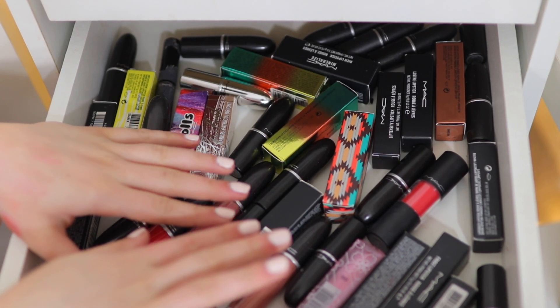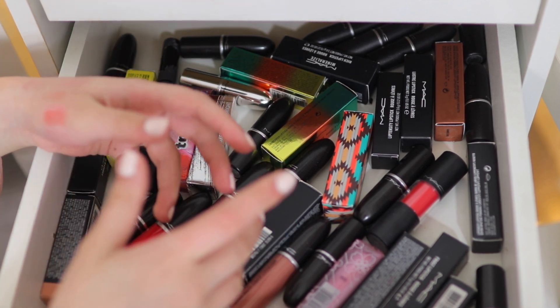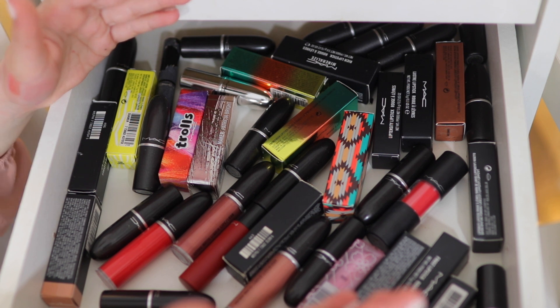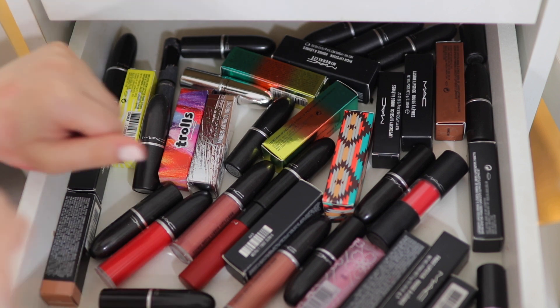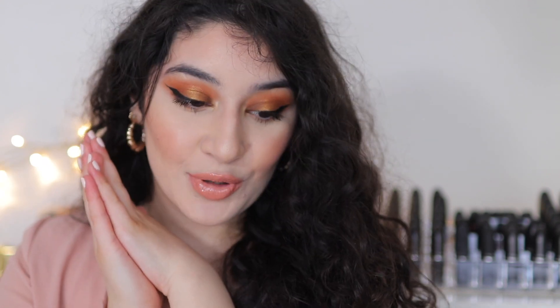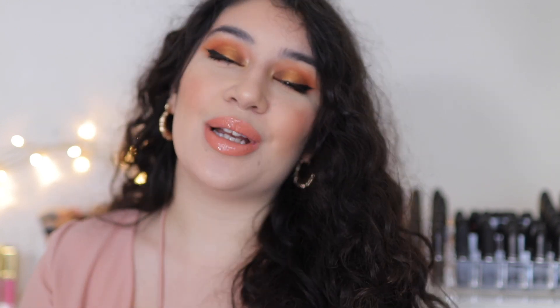So I just counted and I got rid of 43 MAC lipsticks — to me that is a really big number. This is the first time I've ever gone through my MAC lipstick collection and it was so tiring and so difficult. But I'm very happy with 43. I know I can definitely do a second part to declutter more. So that was my MAC lipstick collection declutter — I hope you guys really enjoyed the video. Until next time, I'll see you all in my next video. Bye!